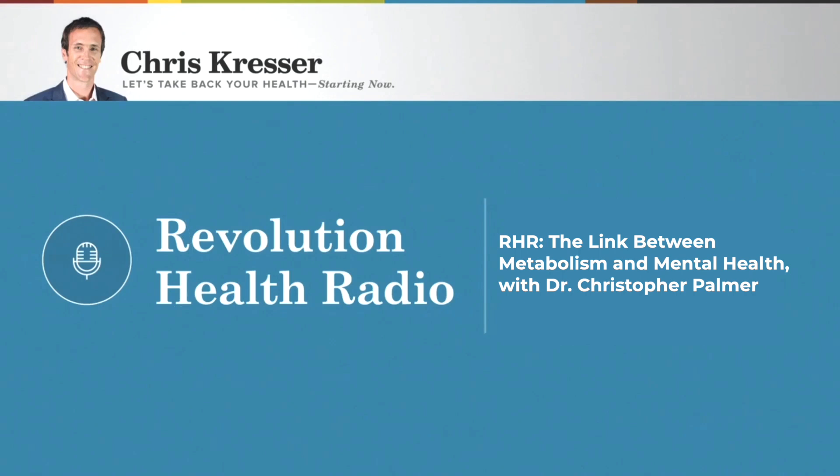Dr. Christopher Palmer, it's such a pleasure to have you on the show. Welcome. Thank you. It's an honor to be here. I'd love to start with how you came across this idea of depression and other mental health disorders being metabolic issues in the brain. This is obviously not the standard theory of what causes mental illness. Perhaps we can talk about some of the problems with the conventional theories, particularly the study Dr. Moncrieff published recently. How did you arrive at this idea?